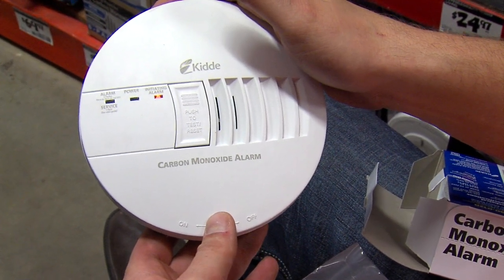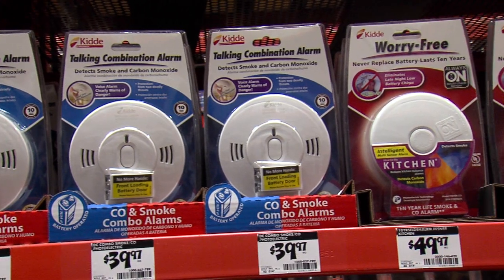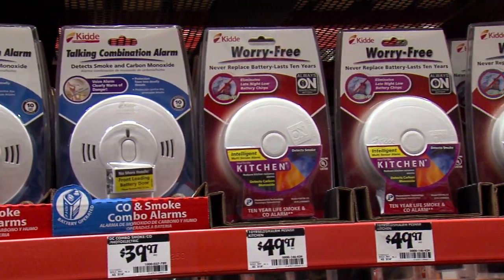Durbin says carbon monoxide detectors are also a must-have and, depending on the size of the home, they should be everywhere you might be. If you're not able to get that inspection, then we would recommend that you would need to get a CO detector for every floor of the house.